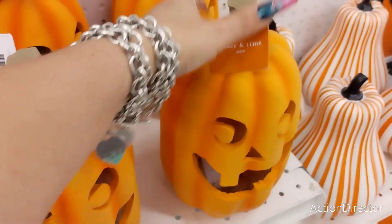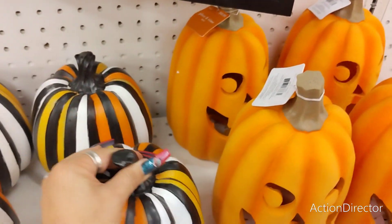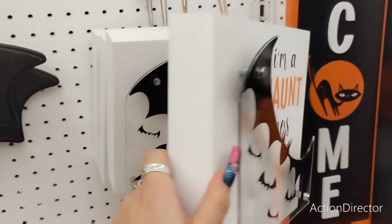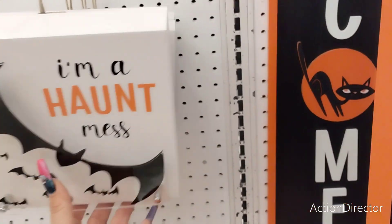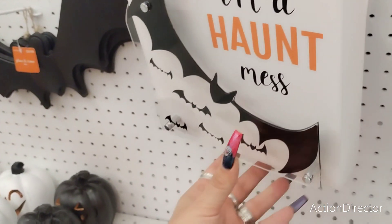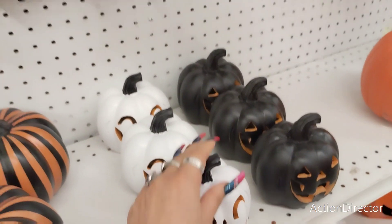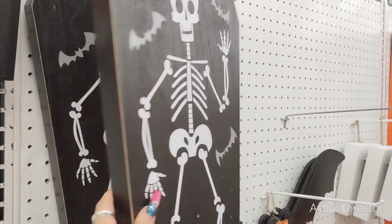$49.99. Resin. Resin. $29.99. This is going to be $24.99 — I'm not big on this look, I don't know why, it just doesn't do it for me. This is going to be $19.99. $24.99 for the bat. $16.99. The coffin. Happy Halloween — this is going to be $59.99.